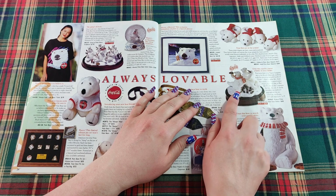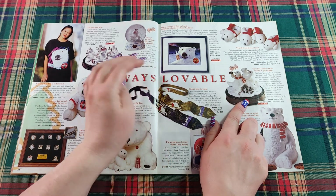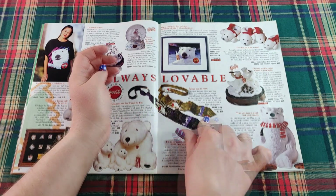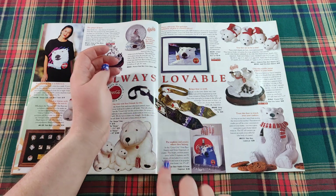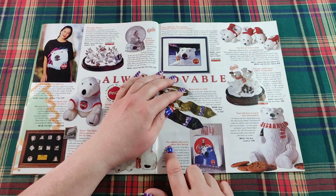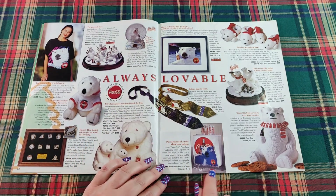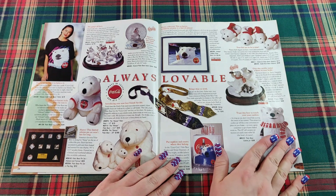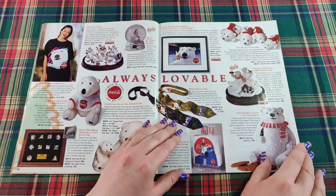Your feet are in for a treat — polar bear slippers! And another polar bear sculpture statue — the two of them together is musical and plays 'I'd Like to Buy the World a Coke.' Bring a bear to work with these 100% silk neckties featuring the polar bears. And here's the Coca-Cola polar bear napkin and straw dispenser, and a polar bear cookie jar.